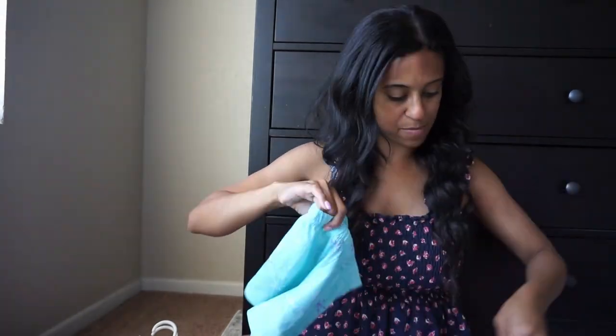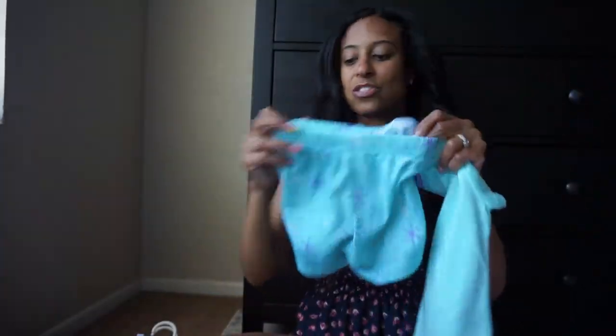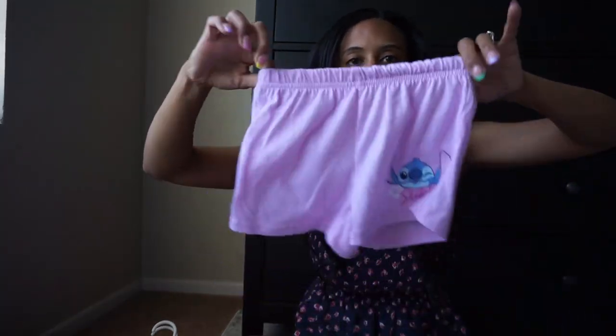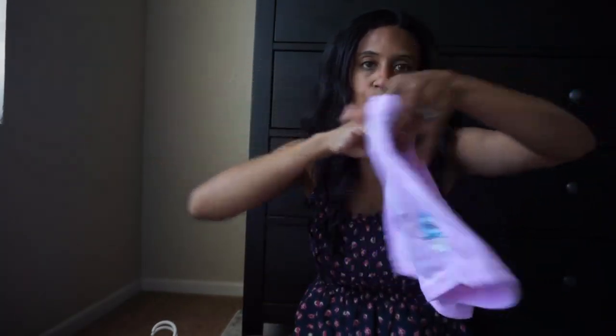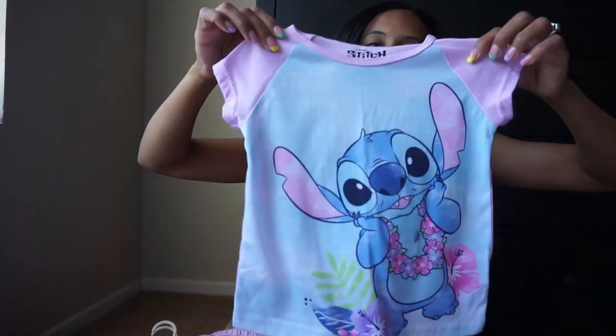I totally forgot — from Walmart we did pick out some PJs as well. They were like $5.99. The Elsa one came with cute little shorts in a nice thin breathable material, and then a cute shirt. And then these Stitch ones at the same price, $5.99 — cute little shorts, plain on the back. The pajamas were in that 4-5 size range that she wears.